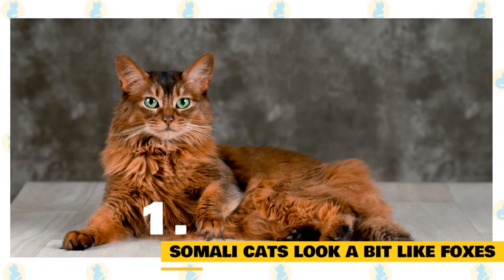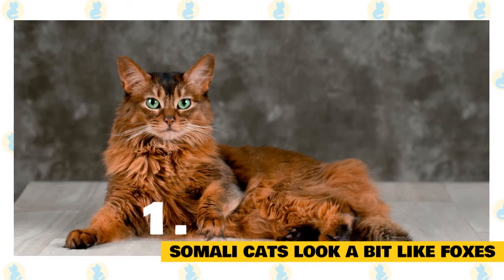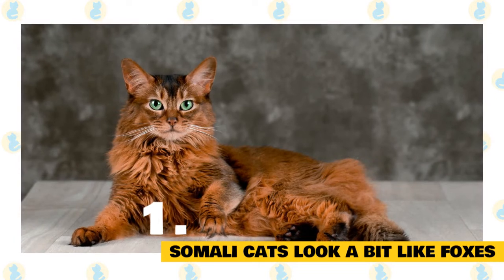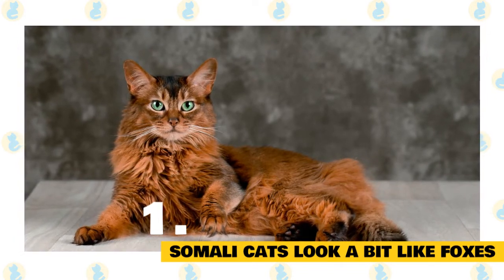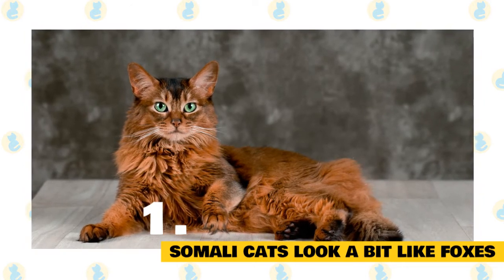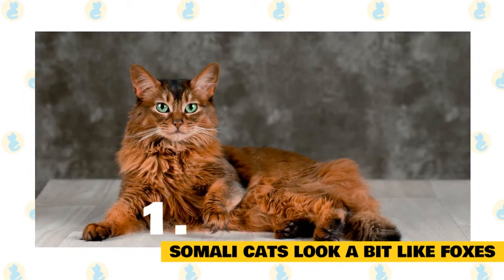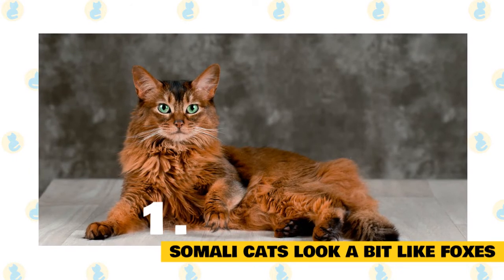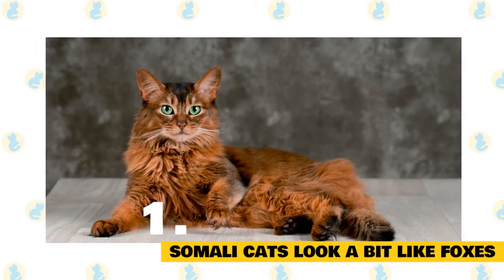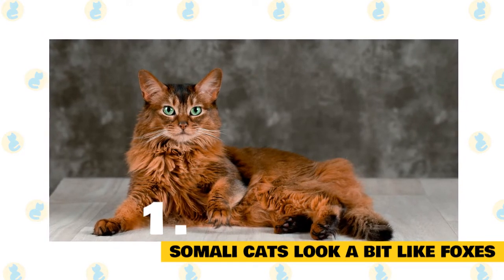1. Somali cats look a bit like foxes. The bushy tail, lion-esque ruff around her neck, and furry breeches give the Somali cat the wild look of a fox, but the breed is actually simply a long-haired version of the Abyssinian. The coat on the Somali is full with exaggerated tufts of hair in the ears. The fur is soft without being woolly and the tail is fluffy like a fox's tail.